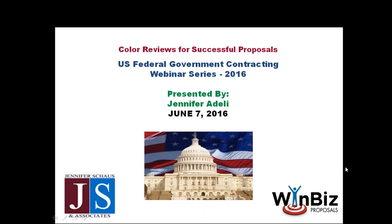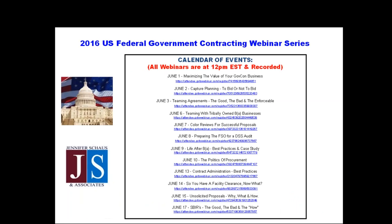Today we're very lucky to have Jennifer Adeli with us, who's going to be discussing color reviews for successful proposals. We do have a full hour; however, the presentation shouldn't take that long, so we've got plenty of time for your questions. You can type your questions in on the lower right-hand side of the control panel, and we'll answer those in the order that they're received.